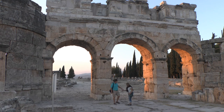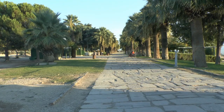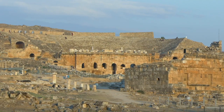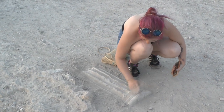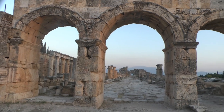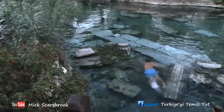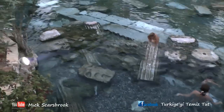Hierapolis was established around the second century BC, with people settling here probably because of the hot springs, which are at a temperature of around 35 degrees, and some even as hot as boiling point. There is a museum and there's a cafe where you can swim in the hot spring water, but do be aware the prices at the cafe are a little on the high side.